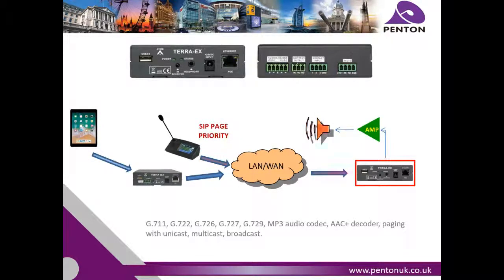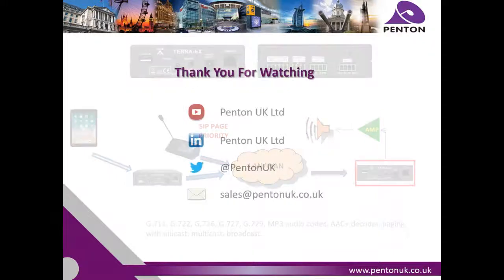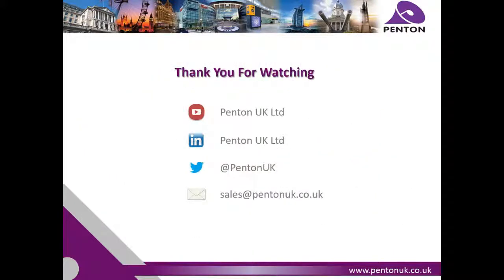If you're interested in finding out more about this product and what it can do for you, please contact us via our website at www.pentonuk.co.uk. Thank you for watching.